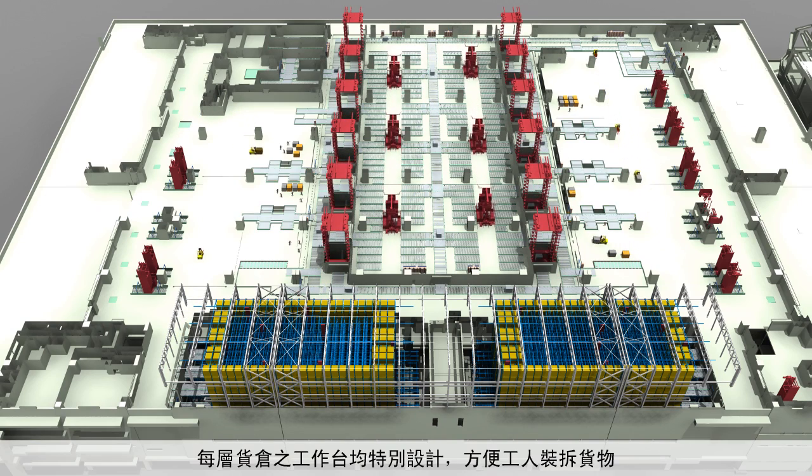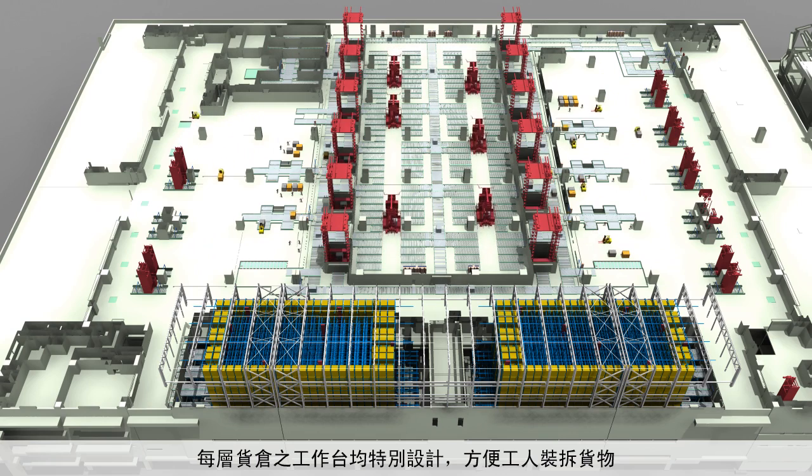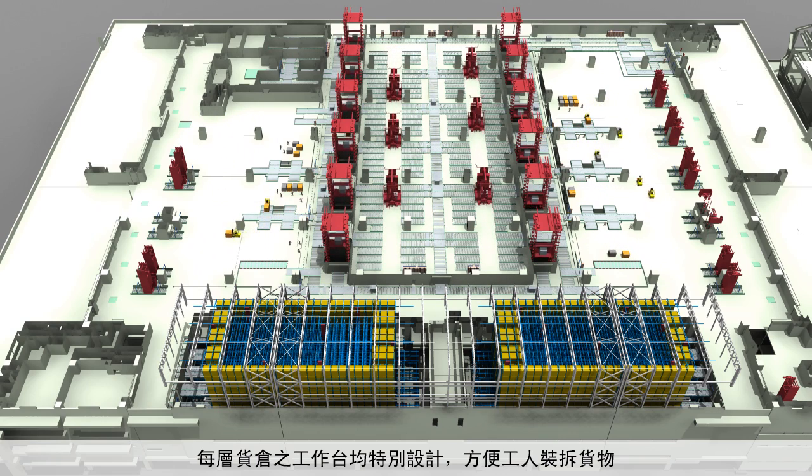On each floor, workstations are organized into finger piers, where workers can build up or break down the units in the most efficient manner.